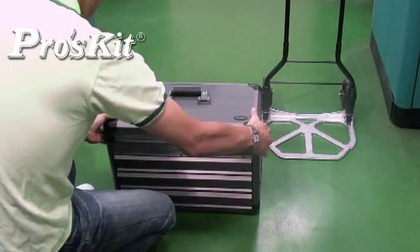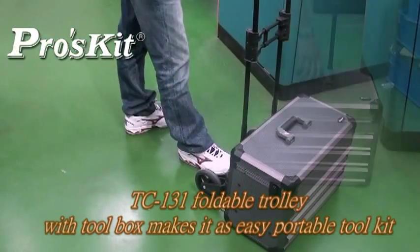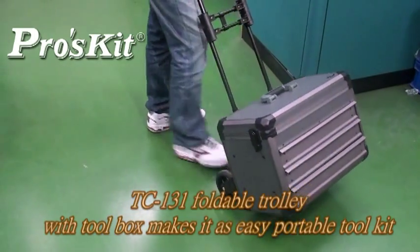By utilizing the TC131 portable trolley with tool box, it makes an easy portable tool kit.